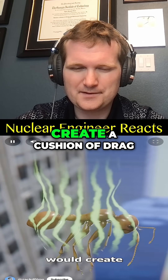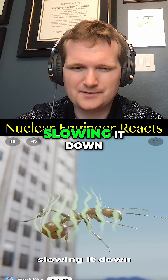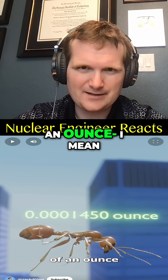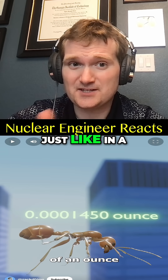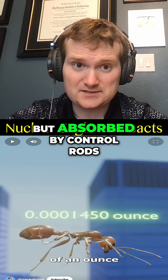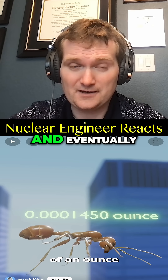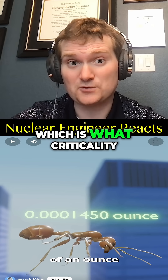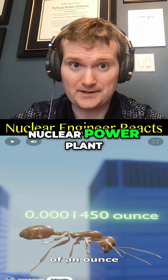If it fell, the air resistance would create a cushion of drag, slowing it down. And since it only weighs a fraction of an ounce, it's all a balance — just like in a nuclear reactor, you have neutrons produced by fission but absorbed by control rods, so it's a controlled reaction. Eventually you reach steady state at terminal velocity, which is what criticality really means in a nuclear power plant.